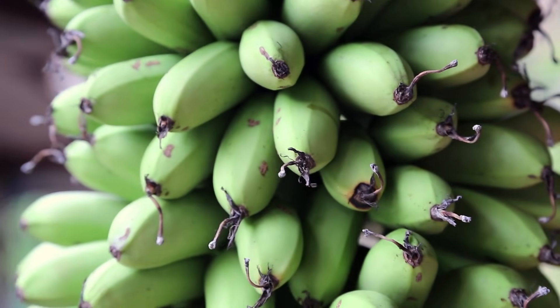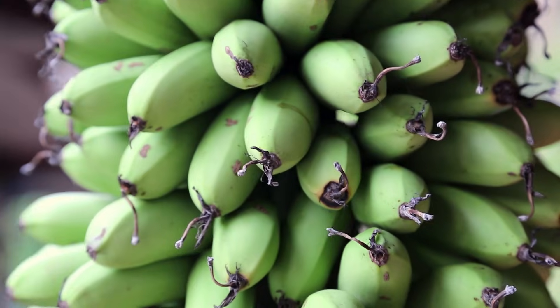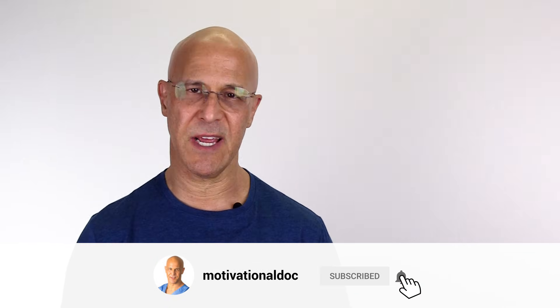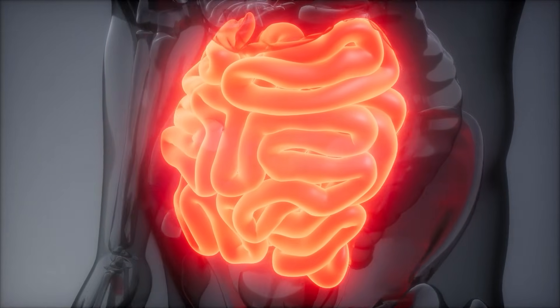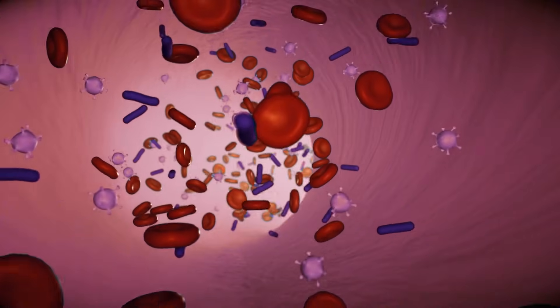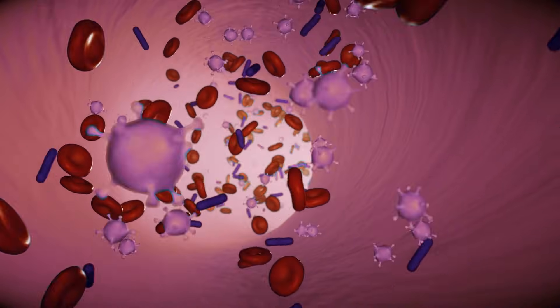As the banana is green, we get more resistant starch, and that means there's not a lot of sugar in those bananas. That resistant starch happens to be very healthy because it works as a prebiotic, and that prebiotic feeds our microbiome, our probiotics.